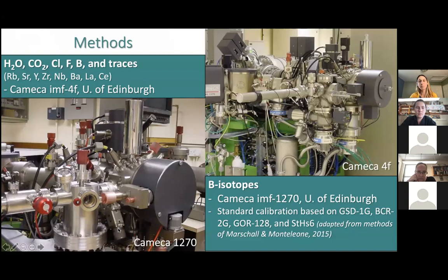Because melt inclusions tend to be really small — inclusions inside of crystals that are already small, often compared to the width of a human hair — you need really high-resolution geochemical techniques. For this study, we used two different types of secondary ion mass spectrometry, which allow for an in-situ spot analysis size of about 10 to 20 microns in diameter. We used two different instruments both found at the University of Edinburgh: the IMS 4f, used to measure water, CO₂, chlorine, fluorine, and boron, and the larger IMS 1270, used to measure boron isotopes.